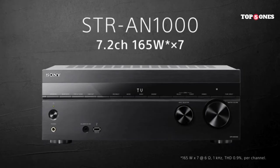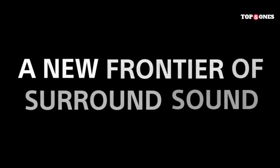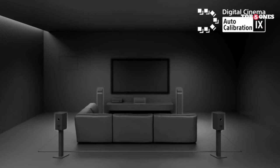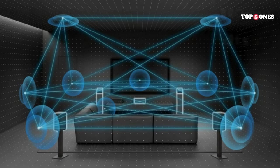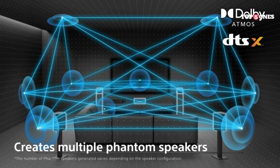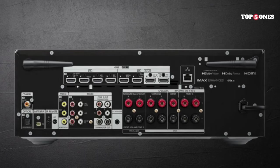But the real magic happens when you fire it up. I hooked the N1000 up to my 5.1.2 setup, popped in a Dolby Atmos movie, and let me tell you, it was mind-blowing. The soundstage was expansive, the effects were pinpoint accurate, and the dialogue was crystal clear. It was like being transported right into the middle of the action. It's not just movies that shine though — the N1000 supports a variety of high-resolution audio formats and delivers them with stunning fidelity. Whether you're a classical buff or a headbanger, this receiver will do your music justice.